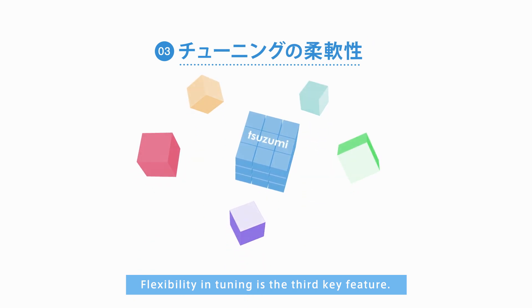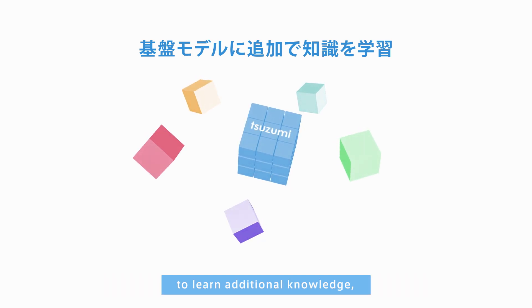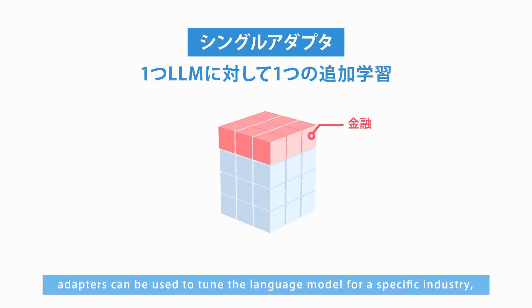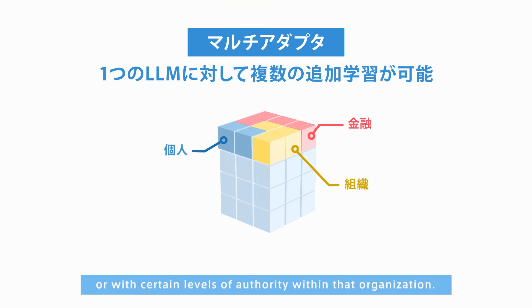Flexibility in tuning is the third key feature. When it comes to training the base model of Tsuzumi to learn additional knowledge, adapters can be used to tune the language model for a specific industry, for a particular group within a company, or for people in specific positions or with certain levels of authority within that organization.